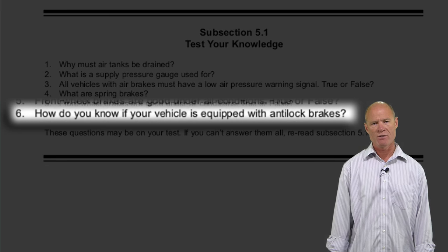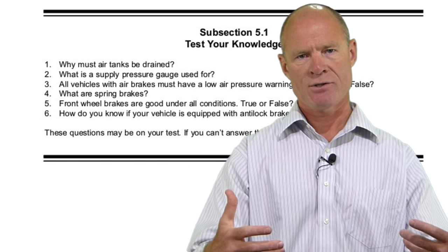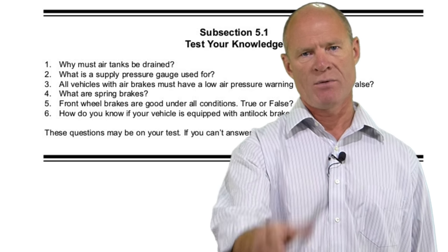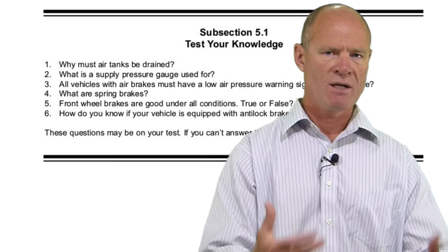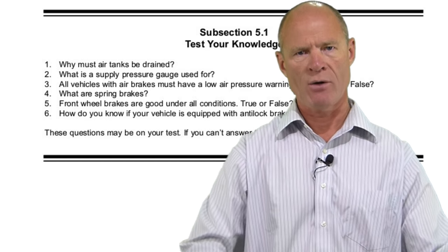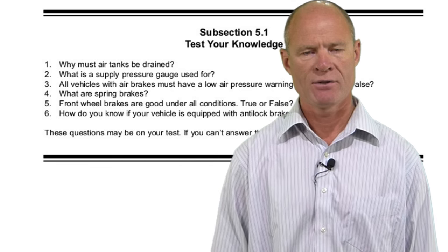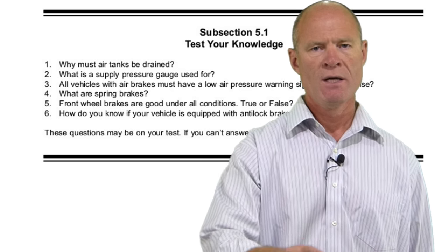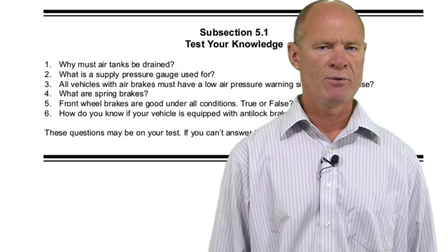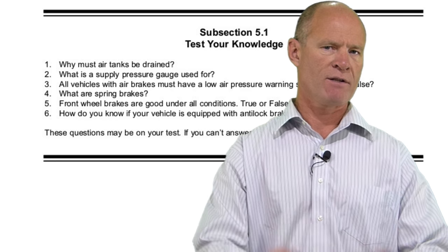Two ways to know if your vehicle has ABS: First, turn the key to the on position and let the system run diagnostics — the ABS light will come on momentarily then go off. On some older systems, the light may stay on until the vehicle reaches five miles per hour. Second, the air line going to the brake chamber will have an electrical line running along it, usually zip-tied to it. If the ABS light comes on and stays on, you still have brakes — they revert to normal brakes. You can still operate the vehicle but get it to a mechanic as soon as possible.